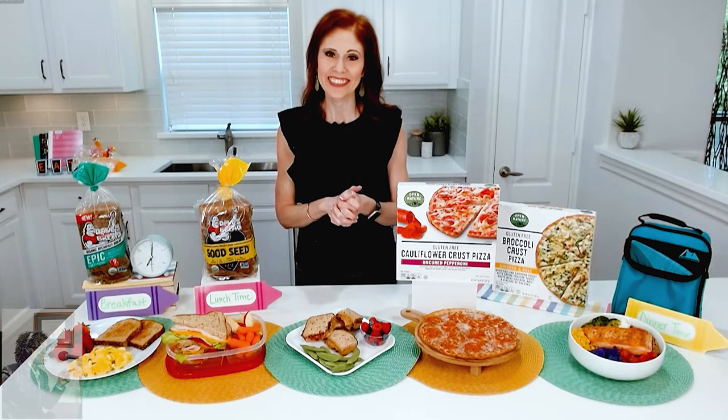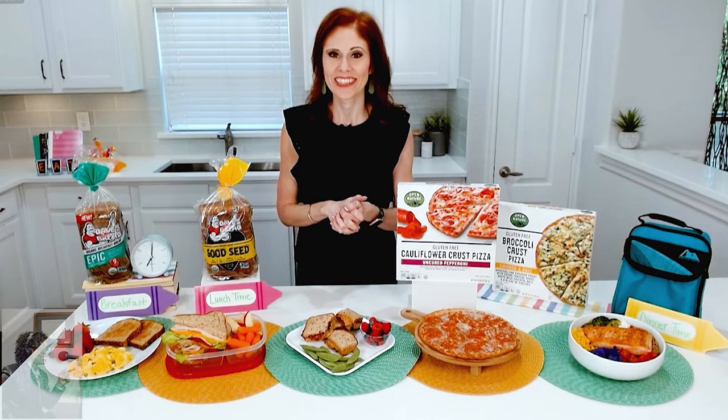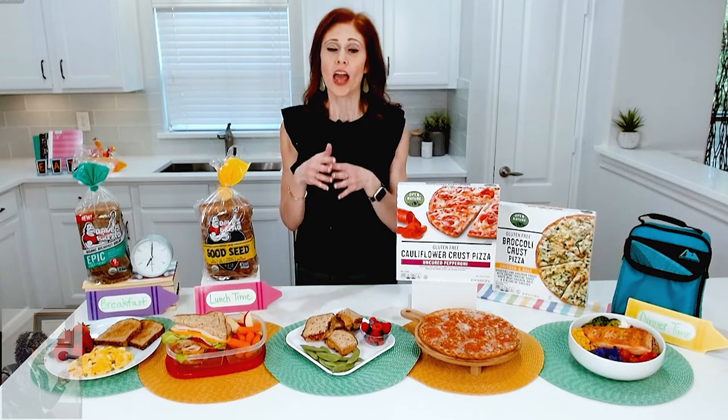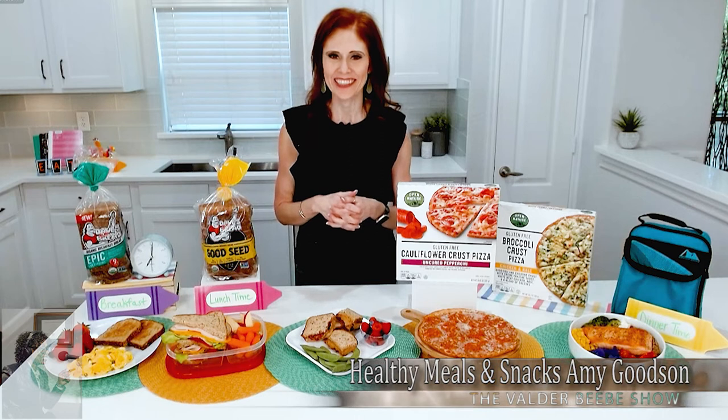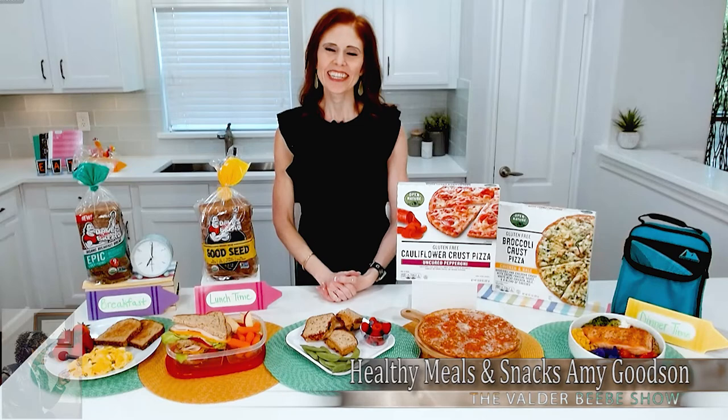I want to take this question from social media: is the bread you spoke about at the beginning of the conversation in the bread aisle or in the freezer? Great question — you can find Dave's Killer Bread on the bread aisle. Lots of different flavors, so just go down the traditional bread aisle and you can find it at any grocery store you're shopping at. Where can we get more information? Visit my website, amygoodsonrd.com, and you can follow me on Instagram at amyg.rd. Amy, thank you so very much — you've had some great ideas today on The Valder Beebe Show.